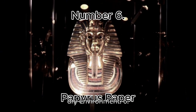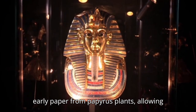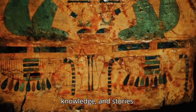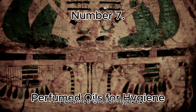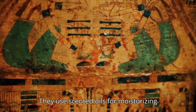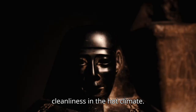Number 6: Papyrus Paper. Egyptians made early paper from papyrus plants, allowing them to document records, medical knowledge, and stories. Number 7: Perfumed Oils for Hygiene. They used scented oils for moisturizing skin and as deodorant to maintain cleanliness in the hot climate.